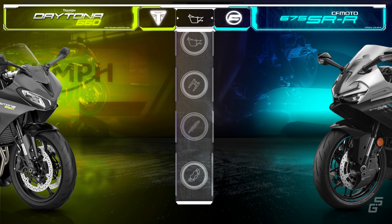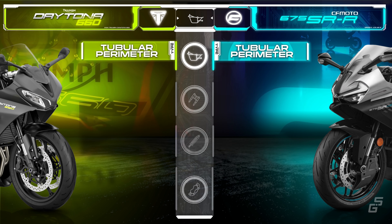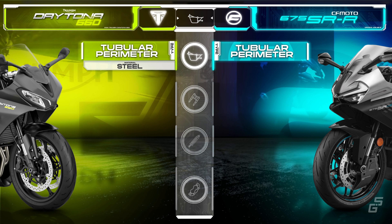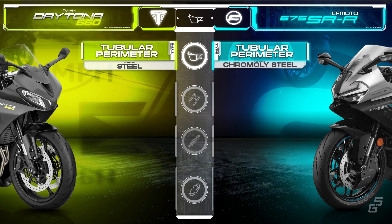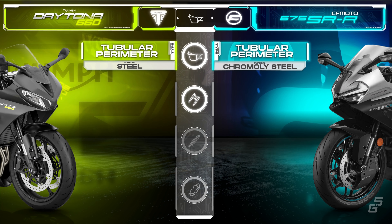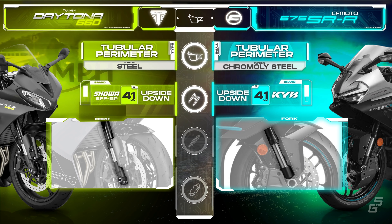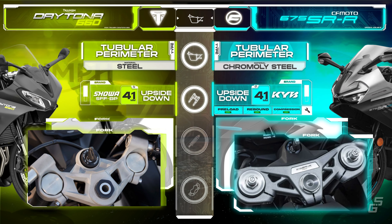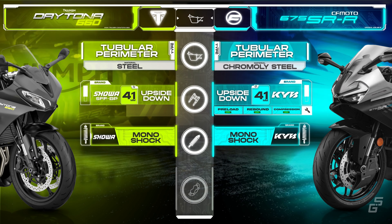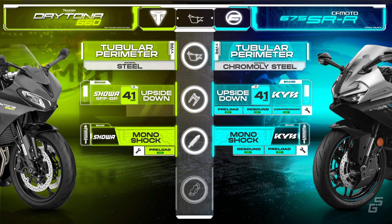Chassis-wise, both bikes have some things in common. They both use a tubular perimeter frame, so no traditional twin-spar frame here. The Daytona uses high-tensile steel, while the CFMoto goes a bit more premium with chromoly steel, probably thanks to their partnership with KTM. For front suspension, both bikes have a 41mm upside-down fork, but the CFMoto steps it up with a fully adjustable fork, which comes in handy on track days. At the rear, the Daytona's monoshock can only be adjusted for preload, while the CFMoto offers both preload and rebound adjustments.